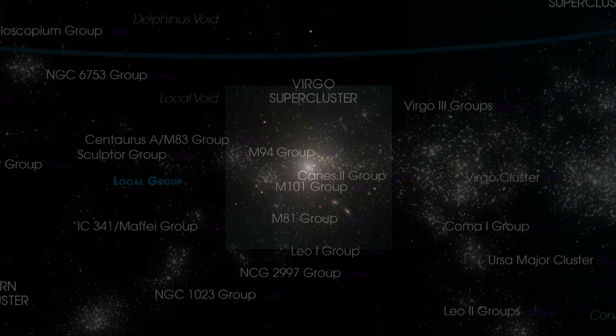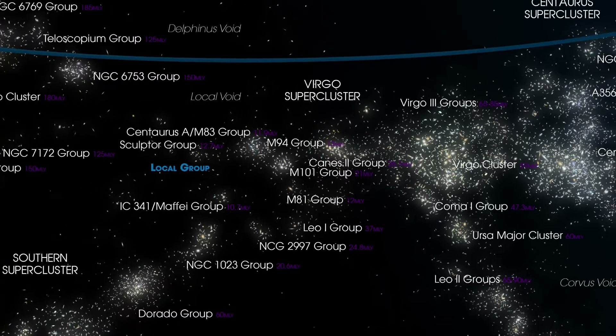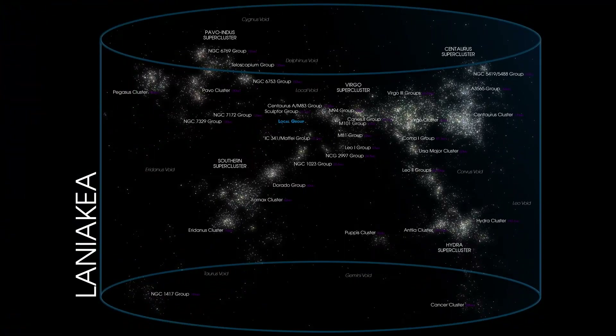The Virgo Cluster and Local Group are just two of many groups of galaxies in the Virgo supercluster, a giant collection of galaxy groups and clusters over 100 million light-years wide that is itself part of the even larger Laniakea supercluster, which contains over 100,000 galaxies and is about half a billion light-years wide.